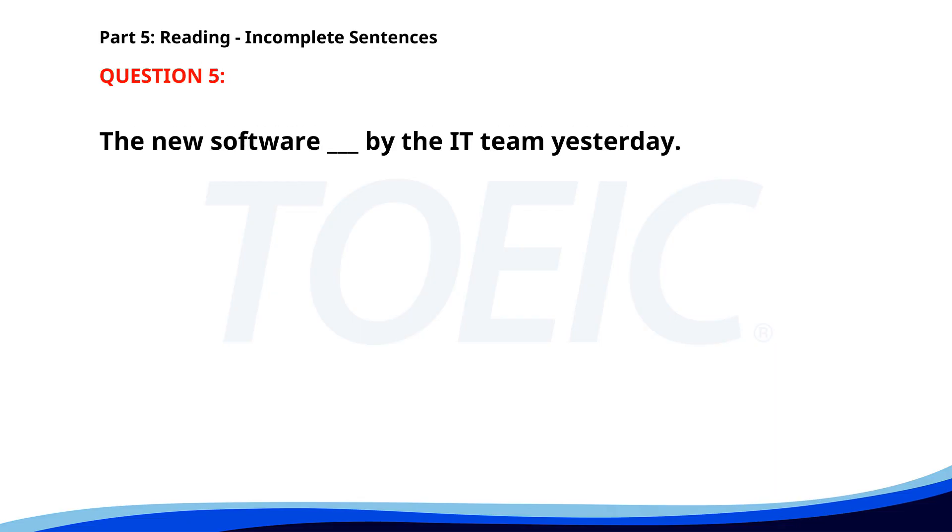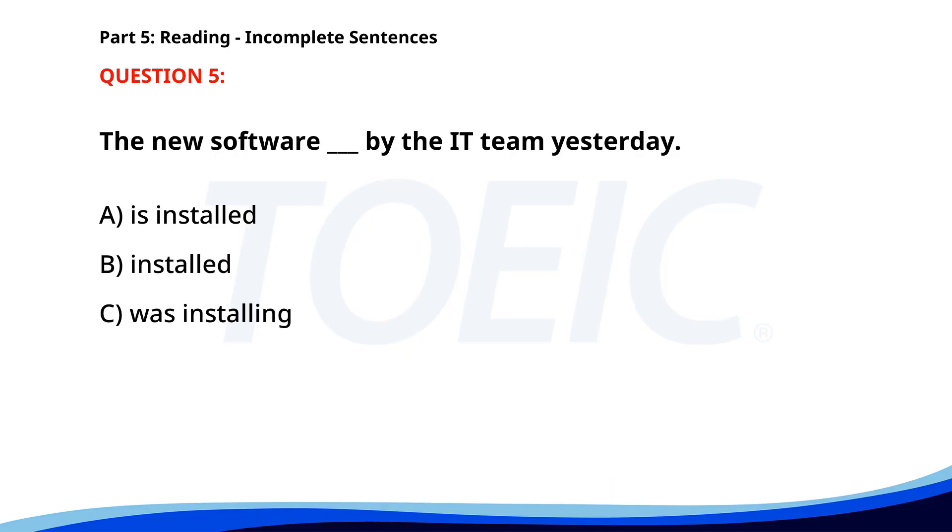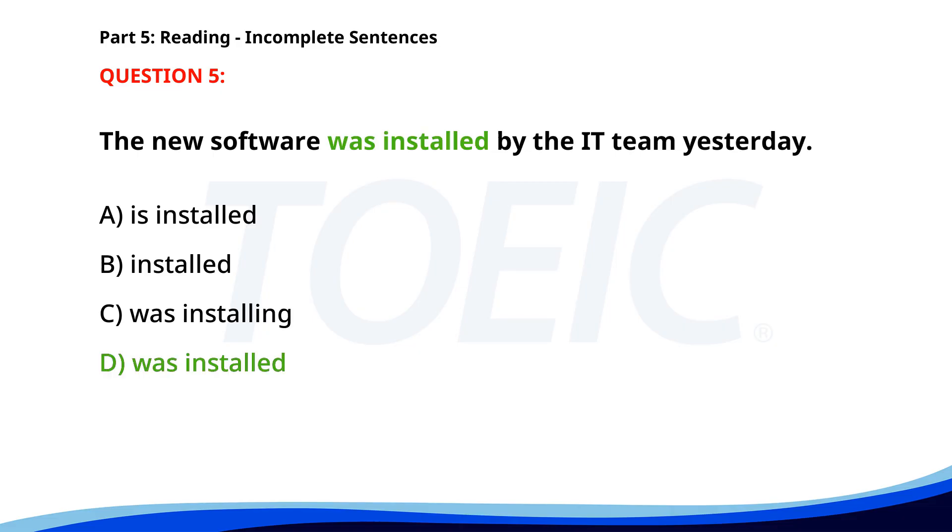Number five. The new software was installed by the IT team yesterday. A. Is installed. B. Installed. C. Was installing. D. Was installed. The correct answer is D: Was installed.